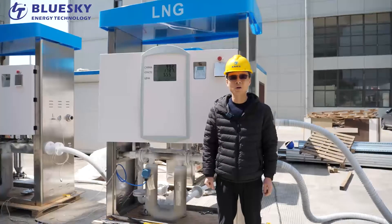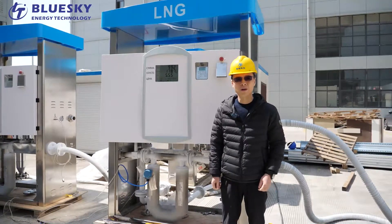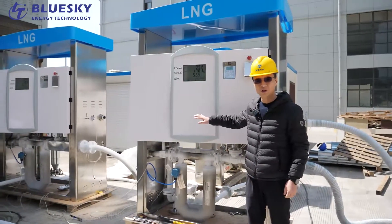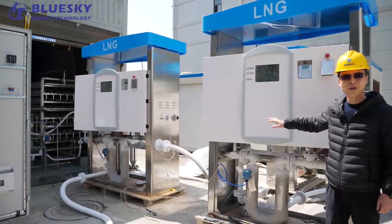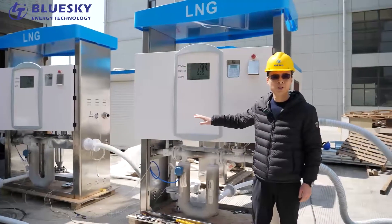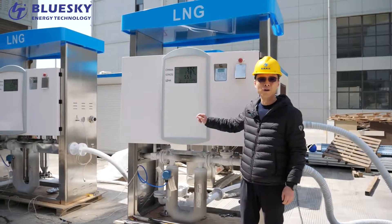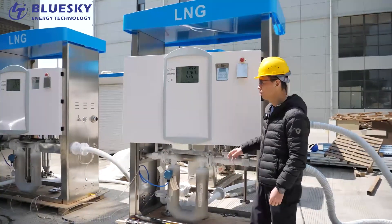Hi everyone, today I will introduce our LNG station equipment. We have a bigger project order from the Russian customer GasBron — I think many customers know it's the biggest natural gas company in Russia, and also a top-three company around the world for natural gas and LNG.